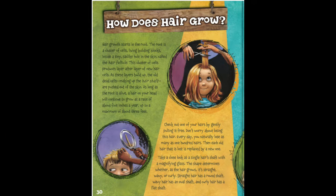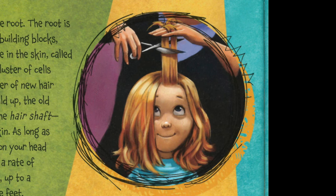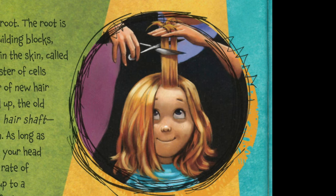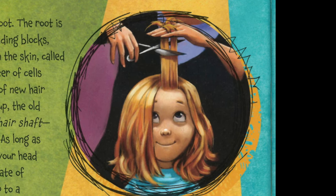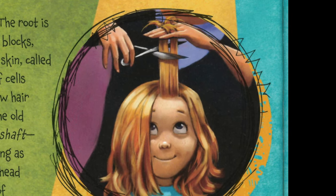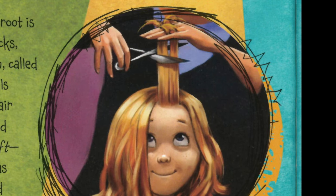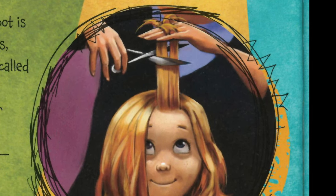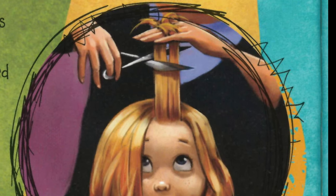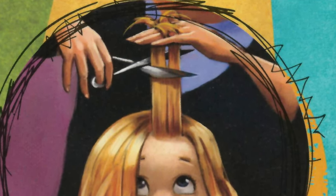How does hair grow? Hair growth starts in the root. The root is a cluster of cells — living building blocks — inside a tiny, sack-like hole in the skin called the hair follicle. This cluster of cells produces layer after layer of new hair cells. As these layers build up, the old dead cells making up the hair shaft are pushed out of the skin.